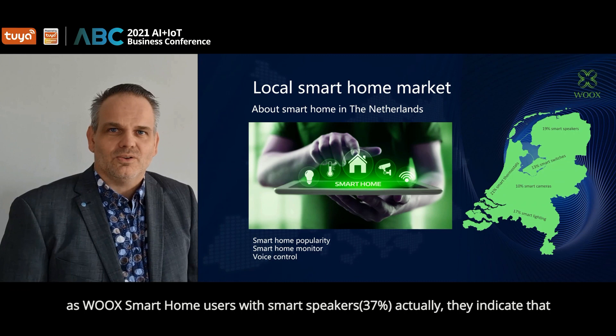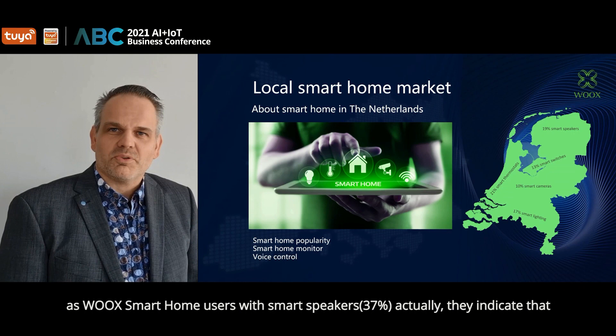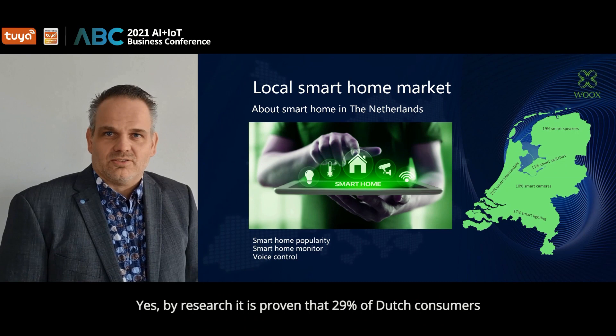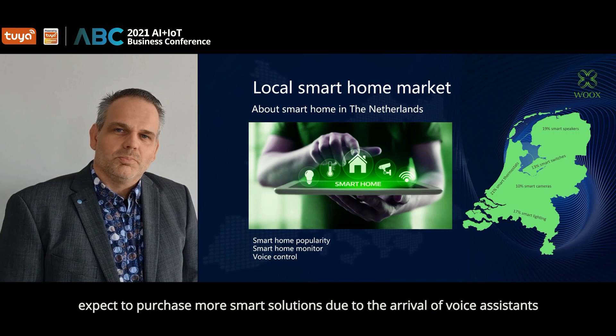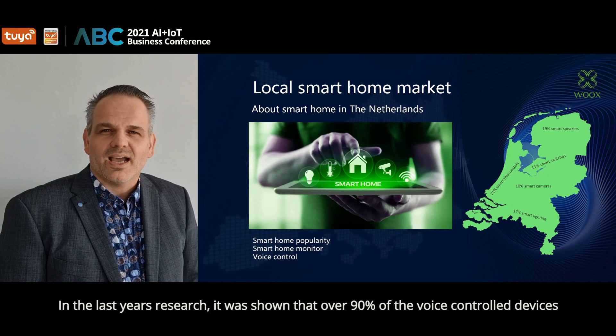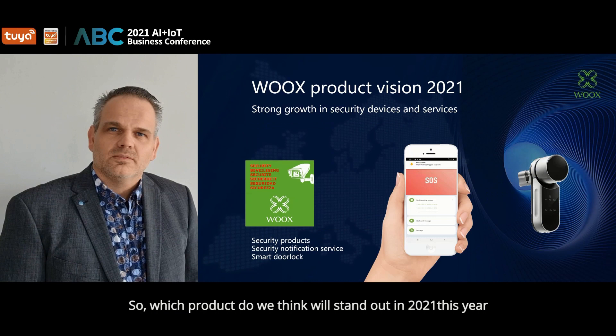It's also already a remarkable number for us at Wux that smart home users with smart speakers — 37 percent — indicate they use a smart voice assistant to operate the smart applications in their home. Research shows that 29 percent of Dutch consumers expect to purchase more smart solutions due to the arrival of voice assistants. Over 90 percent of voice control devices in the Netherlands are based on Google Assistant.